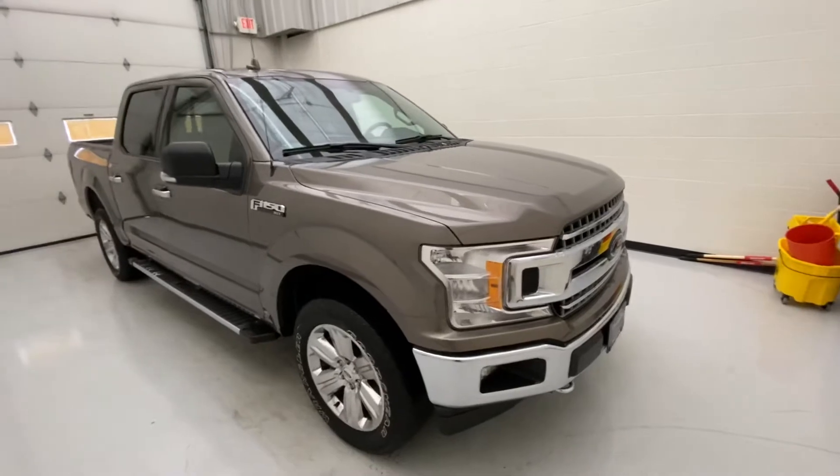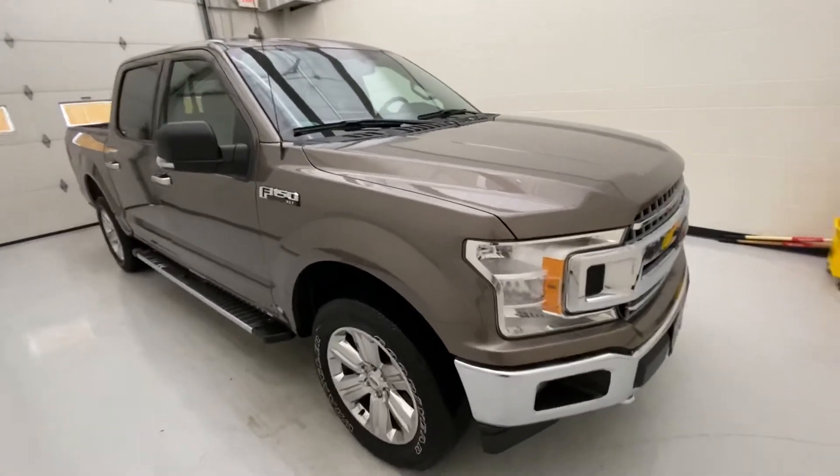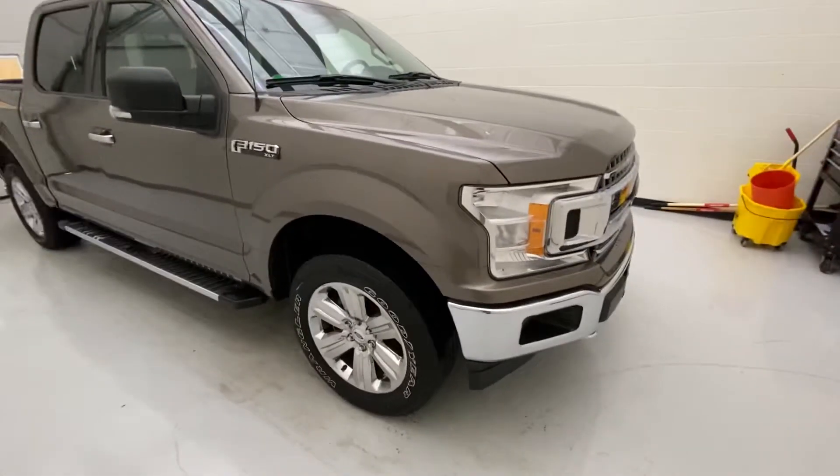With that being said, we're going to do a nice exterior walk around and interior walk around on this beautiful brown truck that has that chrome appearance package.